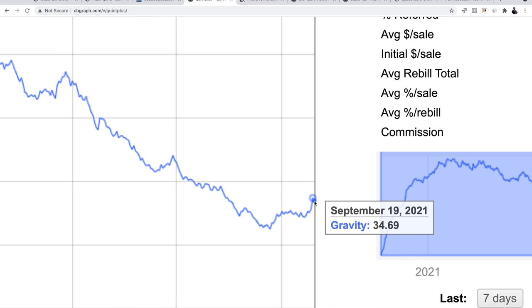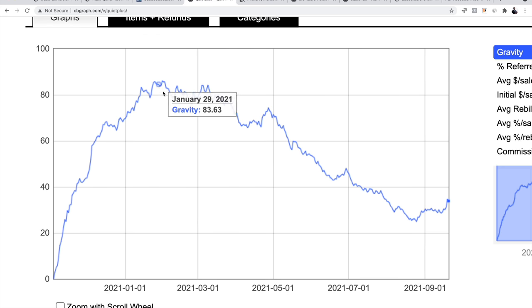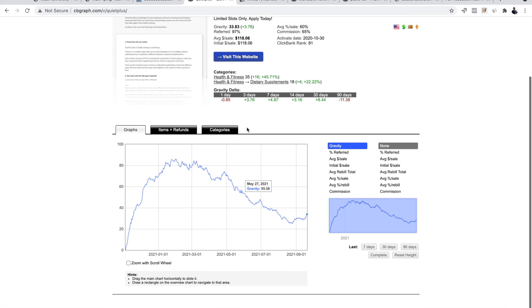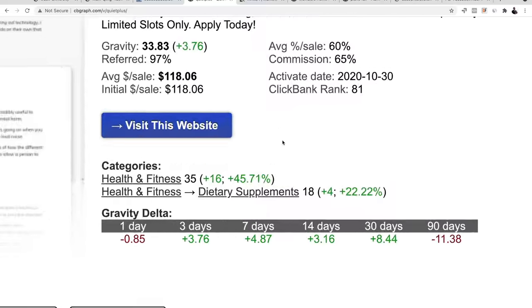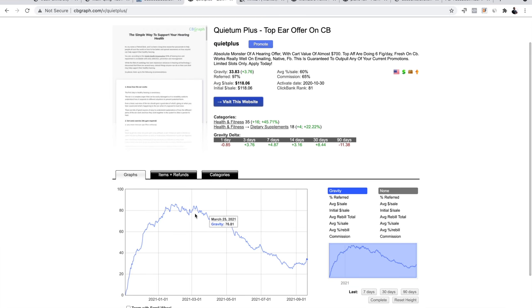Since August into September it's growing up and up — this is an amazing seasonal trend. I have campaigns I run only in winter and some only in summer. The big picture here is that other affiliates on ClickBank cannot see this because ClickBank doesn't provide it. But with this graph we can jump on winter trends. If you see value in this, hit the like button and subscribe to the channel if you're new.